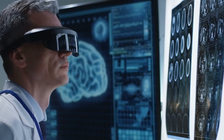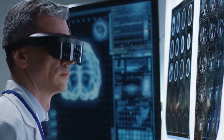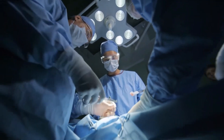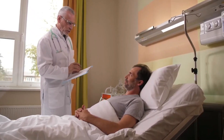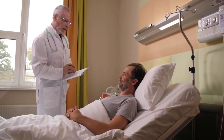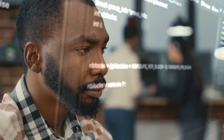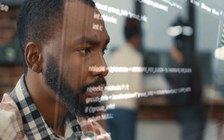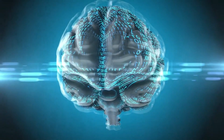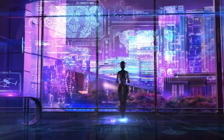AI also has the potential to play a significant part in improving patient outcomes via remote monitoring and telehealth solutions. Patients diagnosed with SGA can now monitor their vital signs, symptoms, and medication adherence without leaving their homes, thanks to wearable devices and intelligent software. AI algorithms analyze this real-time data, providing patients and healthcare practitioners with insightful information, improving patient convenience, reducing healthcare costs, and increasing access to care — particularly for individuals in distant or underserved areas.